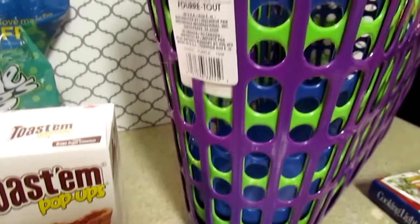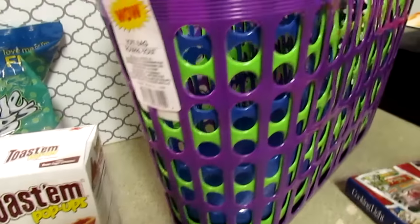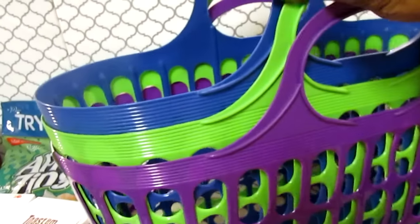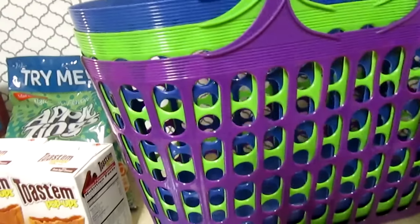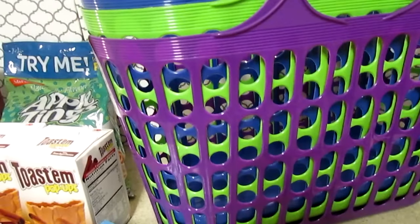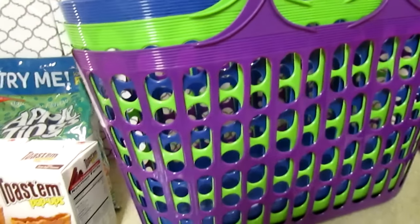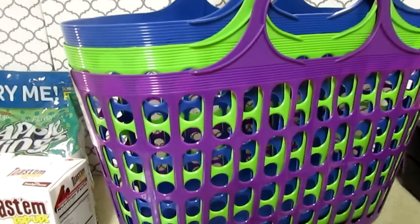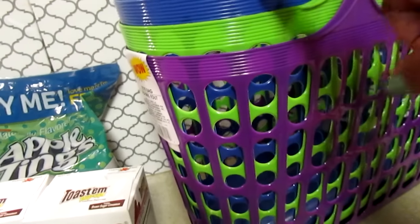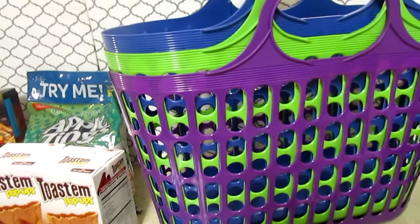I also picked up three of these baskets. I couldn't pick which color — they had them last week but they were really up high. These are really sturdy, really great for a dollar. I picked up the purple one for downstairs for me, the green one for my son who loves WWE wrestling figures — he has oodles of them and this would be great for him to transport them upstairs. The blue one I'll put upstairs beside my bed.